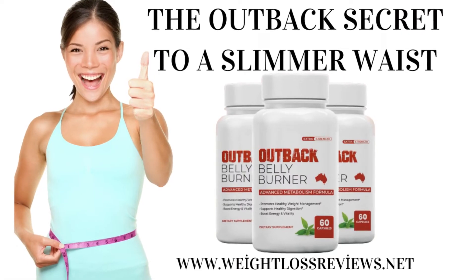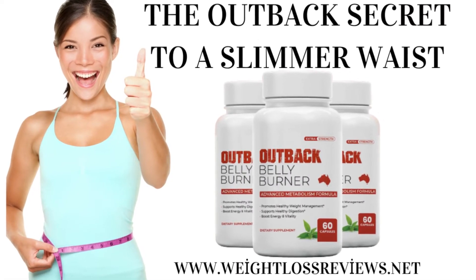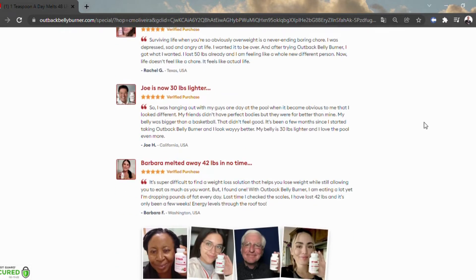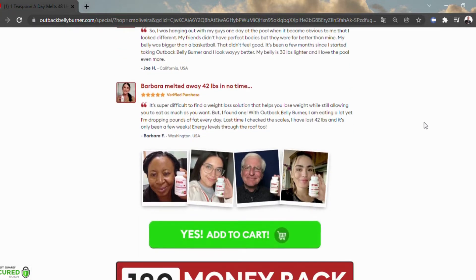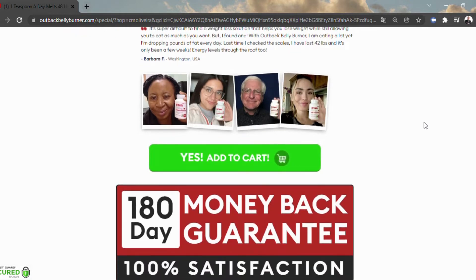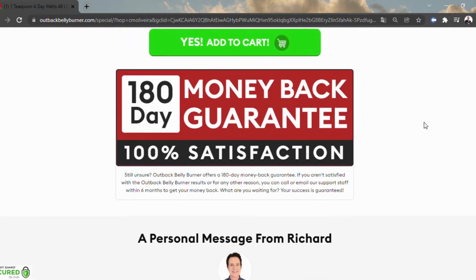The makers of this supplement point out that high levels of methane in the body are responsible for poor metabolism. This is said to be due to the presence of a bacteria called Methanobrevibacter smithii (M. smithii). It can make the bacteria in the intestines increase calorie storage, a process known as methane gridlock. The blend of fat-burning nutrients in Outback Belly Burner nourishes the body and lowers methane levels effectively.